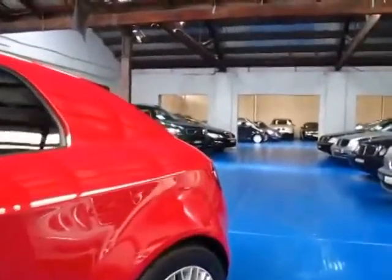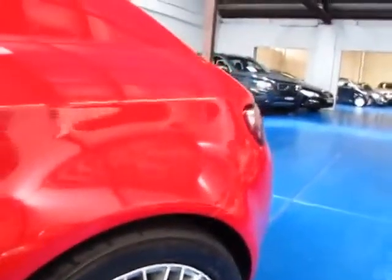It's red in colour with the beautiful Brera alloy wheels. It's got black leather interior and this is a manual.